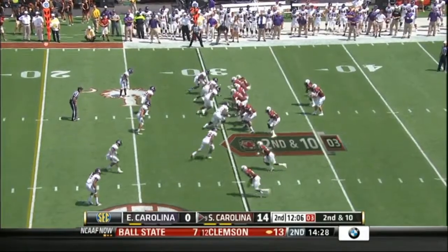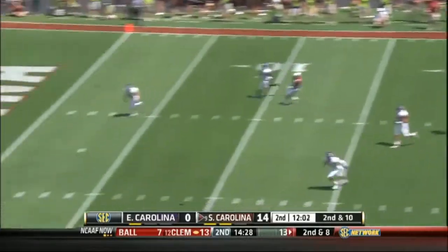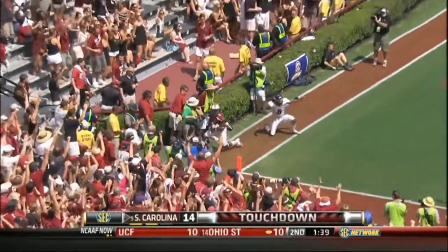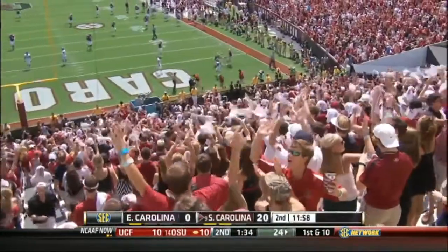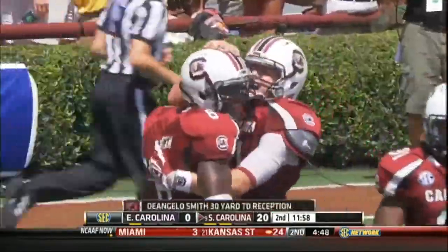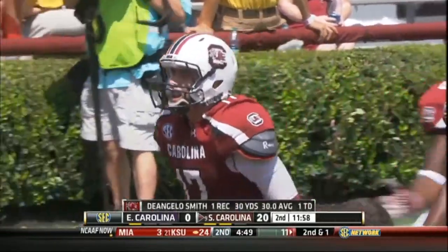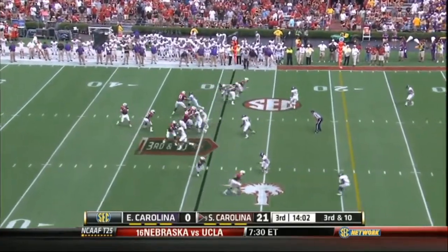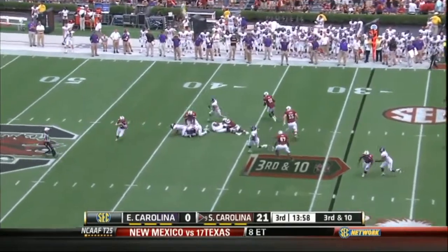Up 14 to nothing, Thompson keeps it going, stepping up and throwing to the near side corner — touchdown D'Angelo Smith, a 30-yard reception, beating Jacoby Jenkins. Thompson hits 14 of 23 passes for 216 yards and two scores in the first half. Carolina leads 21 to nothing at halftime, and Thompson comes out firing in the third quarter.